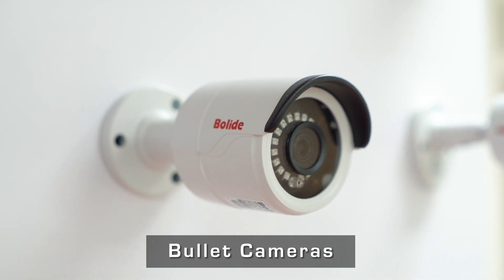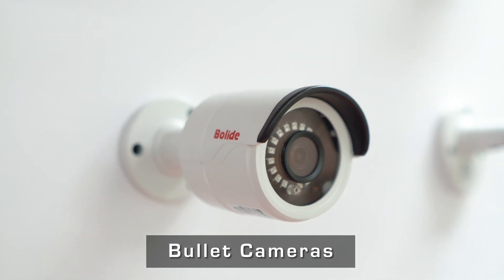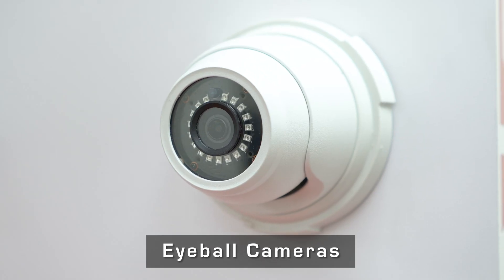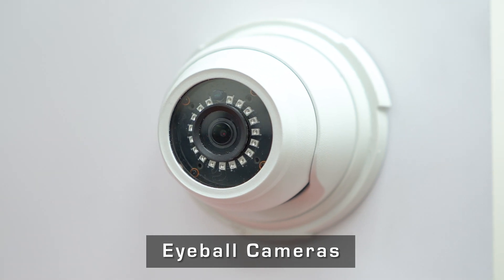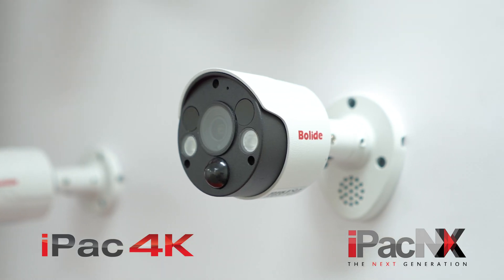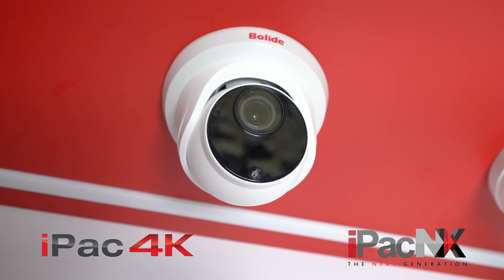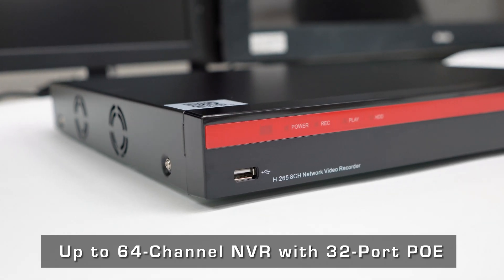Boli Technology Group focuses on innovative products and advanced technologies with easy setup and fast integration. The IPAC-NX and IPAC-4K feature H.265 compression, the latest chipsets, and a 4K resolution camera.